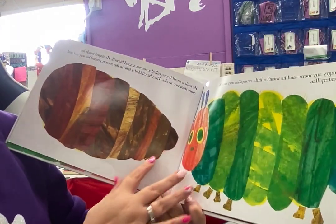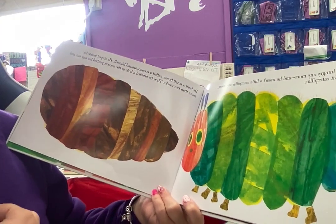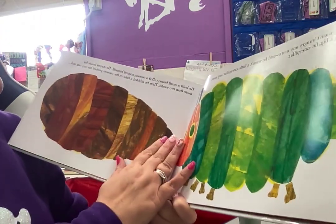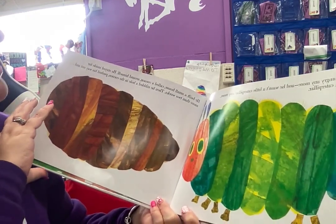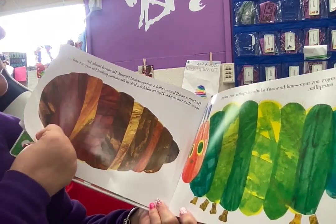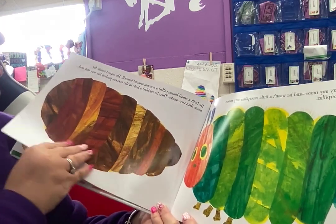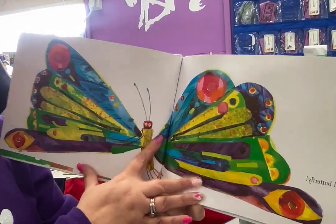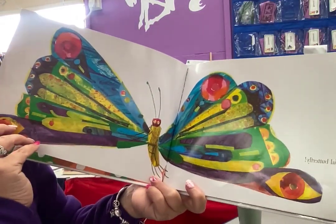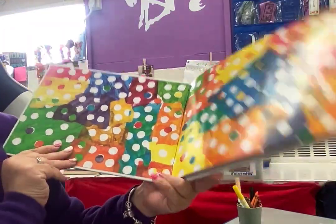Now he wasn't hungry anymore, and he wasn't a caterpillar anymore. He was a big fat caterpillar. He built a small house called a cocoon around himself, and he stayed inside of that for two weeks. Then he nibbled a hole in the cocoon and pushed his way out, and he was a beautiful butterfly. The end.